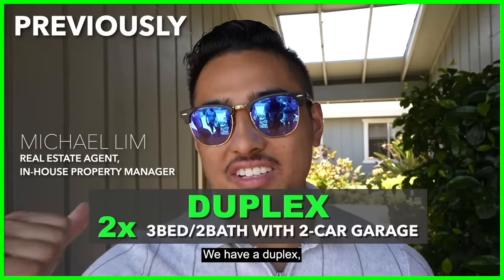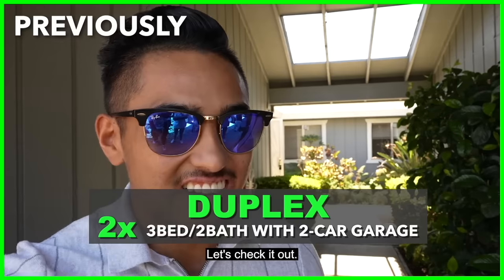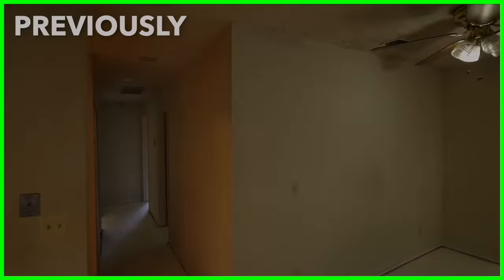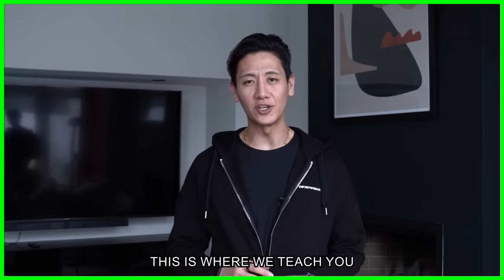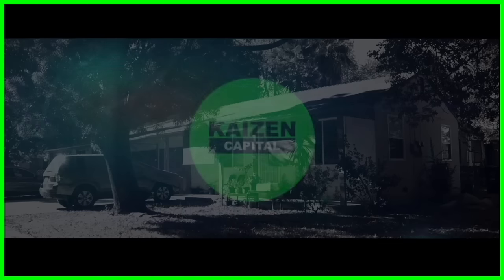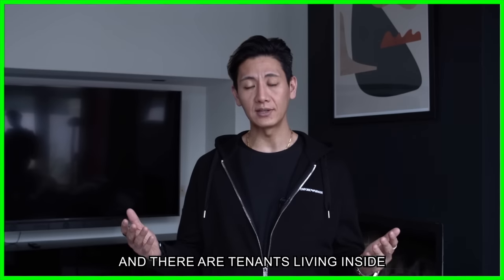How's it going guys? We have a duplex — three bedrooms, two baths on each side with two-car garages on each side. Let's check it out. Welcome to a new episode of Leveraging Real Estate for Freedom, where we teach you how to build your real estate empire. We just finished renovating both units and there are tenants living inside the newly renovated units.